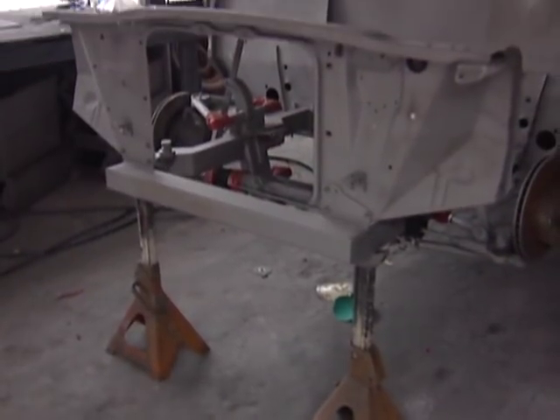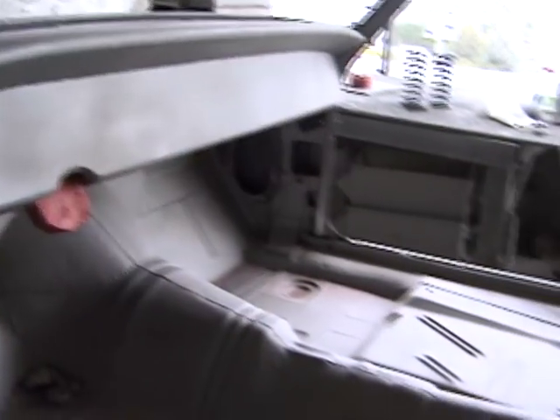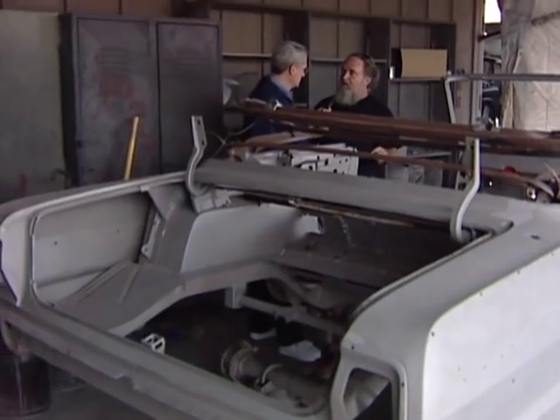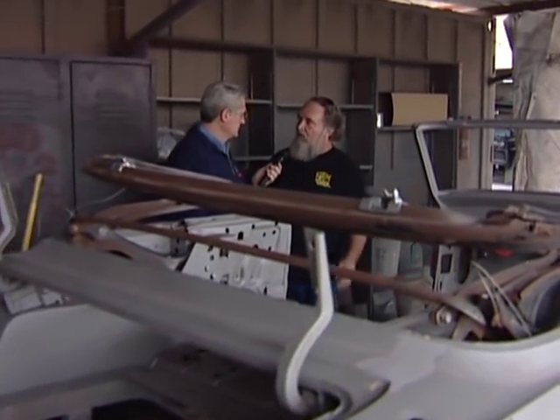So in bare metal condition, it comes into this room and gets coated with primer. Does the future plan for the car dictate what kind of primer is used? It would dictate the color of the primer. If we're going to do a red car, we'd use a red oxide colored primer — gray, black, green — depending on what toners we'll use in the final paint. And also, in some restorations, we try to keep as close to the original primer color as possible.